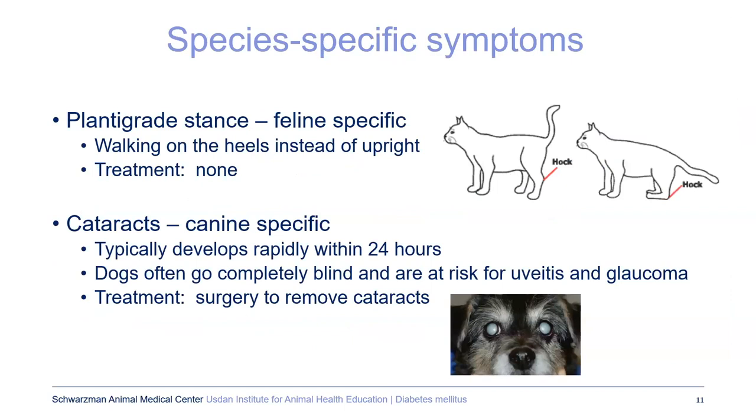There are some species-specific syndromes. There's a plantigrade stance that more commonly happens in cats — the cat is walking flat-footed, more like a person instead of up on its toes. There's really nothing that can be done for that other than controlling the diabetes; sometimes it reverses, sometimes it doesn't. Dogs, on the other hand, tend to develop cataracts that can happen extremely quickly — within 24 hours they can go from no cataract to a full cataract. The sugar gets trapped in the lens and pulls in water, causing a very white classic-looking cataract, and those dogs are predisposed to uveitis and glaucoma.